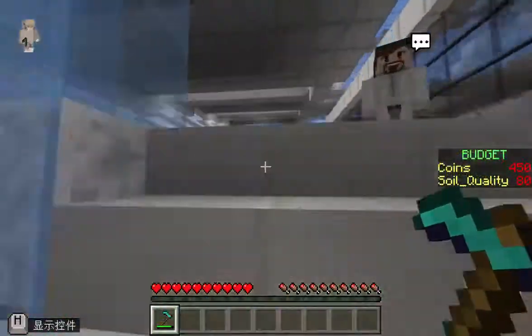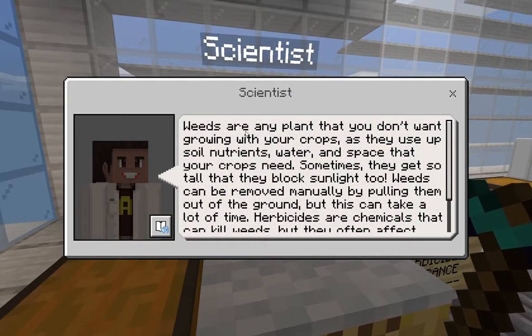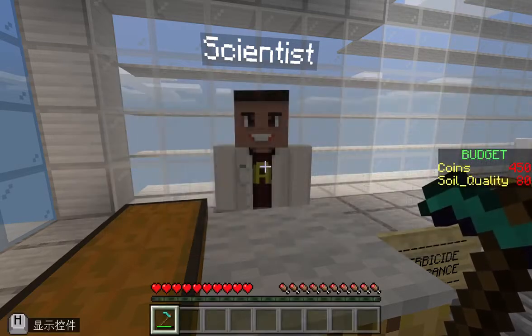For the Temperate Biome, on our first attempt, we decided to buy herbicide resistant seeds, which cost us 150 coins. But we found out that this was not a good method, as it ended up with a lower coin balance and we did not have enough coins to purchase other resources like water or fertilizer at later stages, resulting in a lower total score.